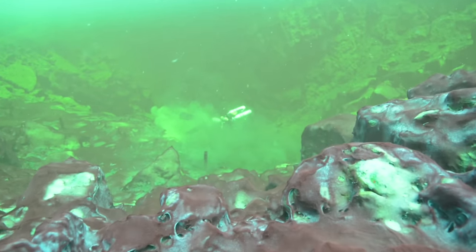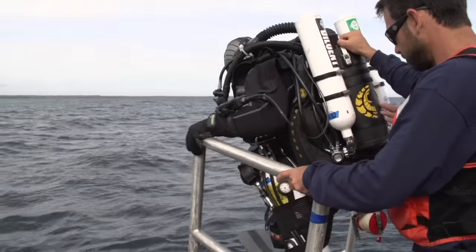This research will help us understand the question that I think is of fundamental interest to people about where we came from and what are the conditions that support life like ours.